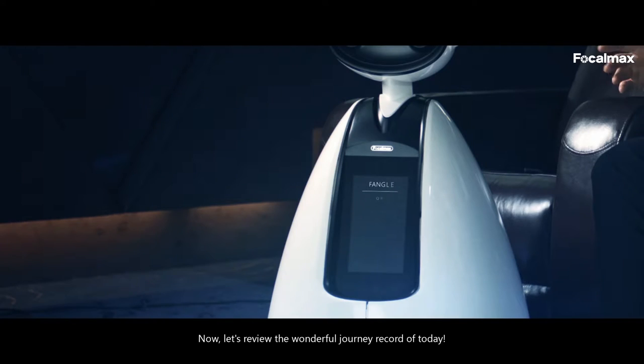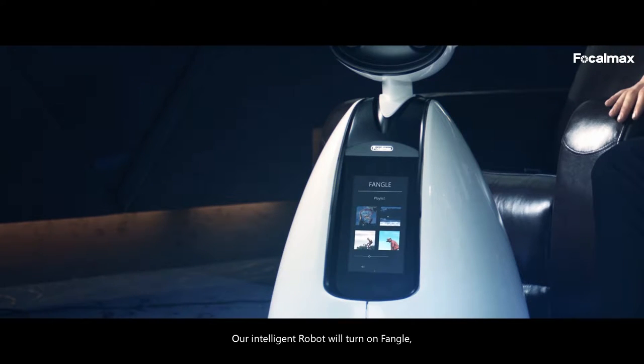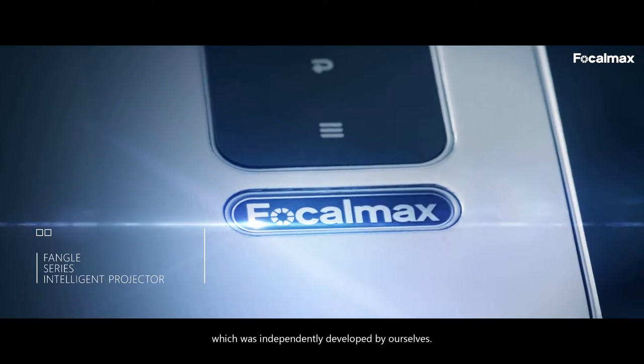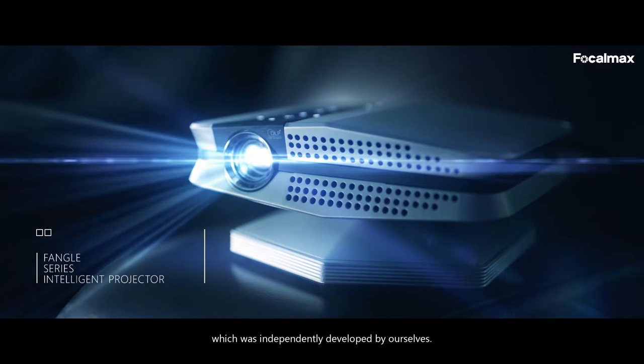Let's review the wonderful journey recorded today. Our intelligent robot will turn on Fango, the intelligent projector which was independently developed by ourselves.